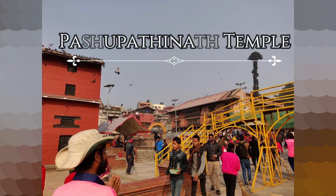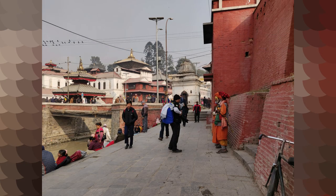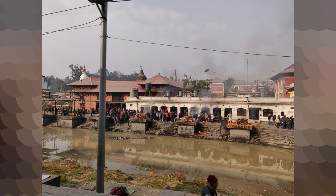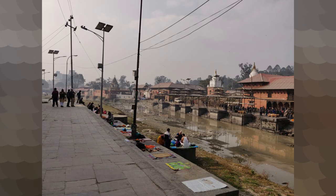Pashupatinath Temple — this temple, dedicated to Lord Shiva, was built in the 5th century. It is one of the most important religious sites in Asia for devotees of Shiva. Pashupatinath Temple lies on the banks of the Bagmati River. Entry to the shrine is only for Hindus, and if you plan to go inside, be prepared to stand in long queues. There is also a cremation site where the last rites of Hindus are performed, something similar to Manikarnika Ghat in Varanasi, India.